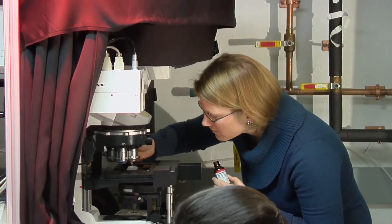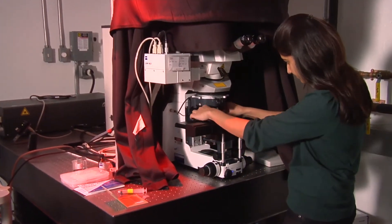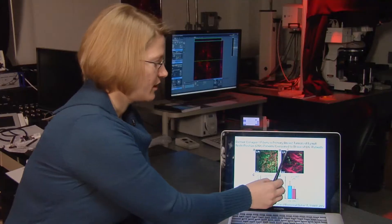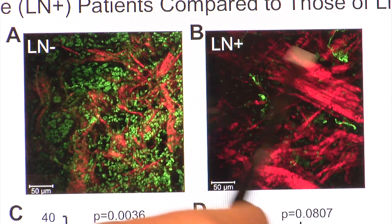Now, biochemist Christine Glunde and biomedical engineer Samta Kakkad are developing a laser technique that may tell patients if cancer is more likely to spread throughout the body. The breast has a lot of collagen 1 fibers, and they are very important for how a breast tumor develops.